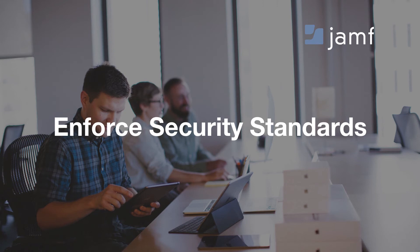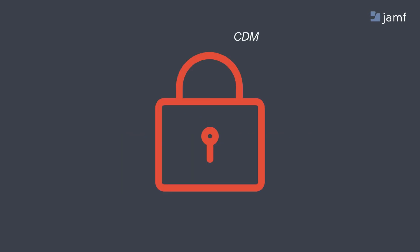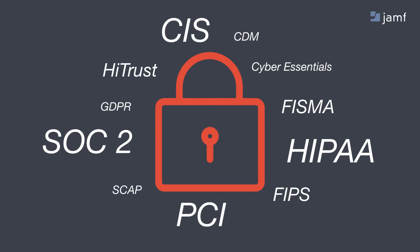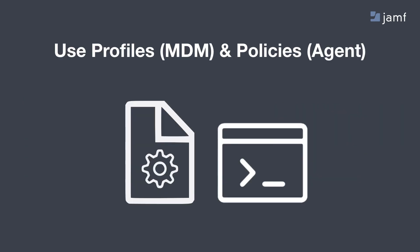Next, let's talk about enforcing your security standards. The first step is to define what your security standards are. There are a lot of acronyms out there — HIPAA, SOC 2, CIS — and it's up to you to determine the exact requirements for your industry. The great thing is that Jamf is a very flexible framework. You simply need to define what all of your values and settings are, and then use that to build out different profiles and policies to apply to all of your Macs. You use the MDM profiles and the Jamf agent policies to apply all the different standards for your organization.